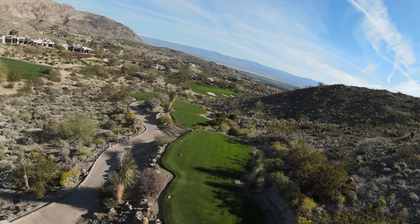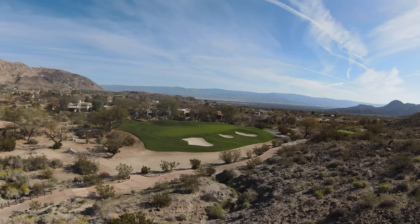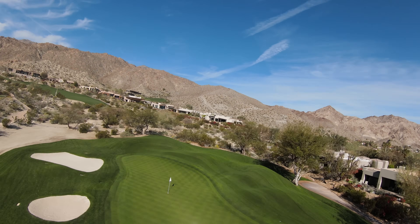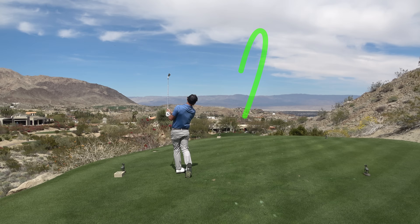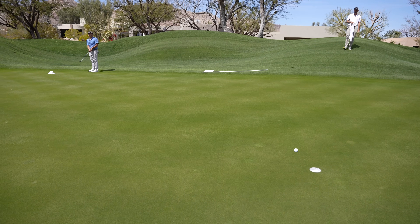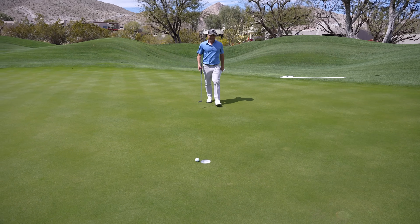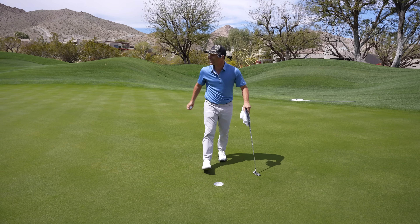197-yard par-3, probably going to play about 180 downhill. I love downhill par threes — they just look beautiful. Solid six iron at it. I'm about 33 feet here, pretty quick — I'm going to trickle it down to the hole. If I hit it, it's got a chance. You little dog — that's a heartbreaker right there. That thing was tracking. Good little par on this tricky par three. Love this.